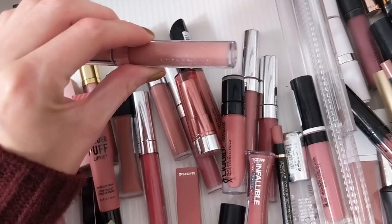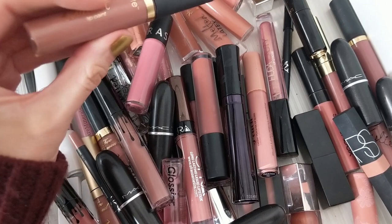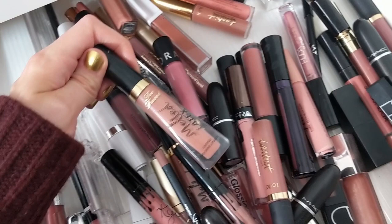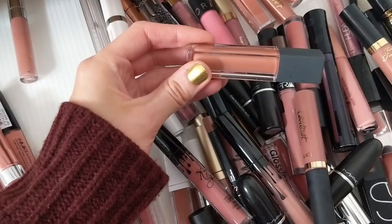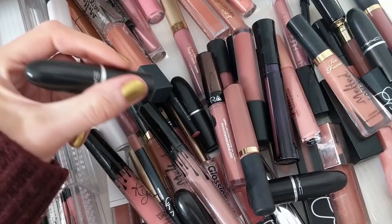Tarte's lip paint in Bestie is a really pretty one — it just looks good on everyone, a nice warm shade with a little bit of pink to it. I also love the Too Faced Melted Latex in Hopeless Romantic and Peekaboo. And the Bite Beauty French Press in Salted Caramel — I was worried it would be too warm, but it looks great when I have warmer shades on. The MAC lipstick in Blankety is a classic — so beautiful.